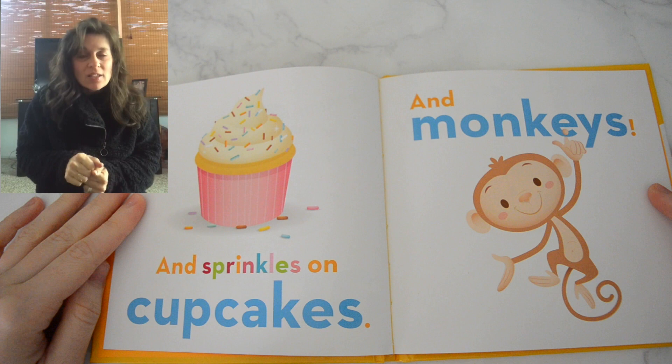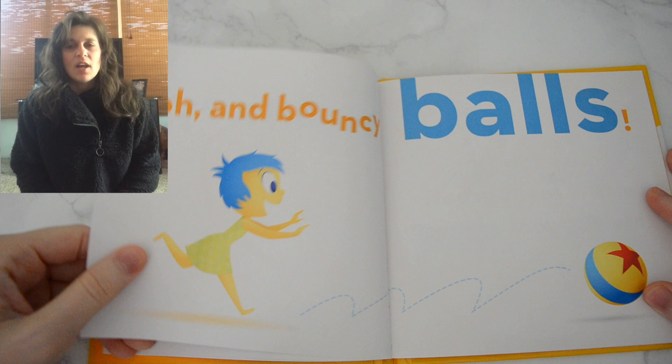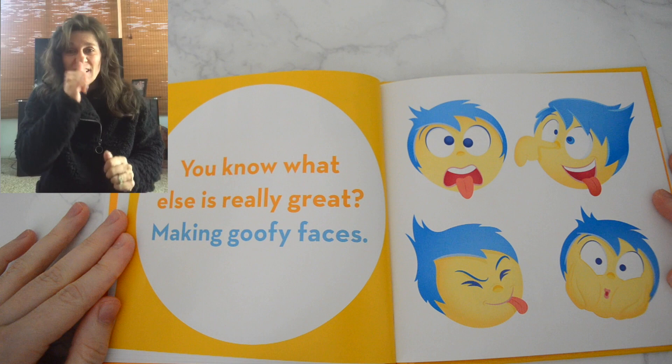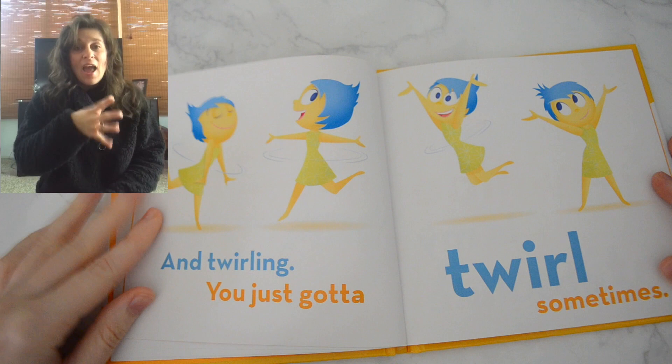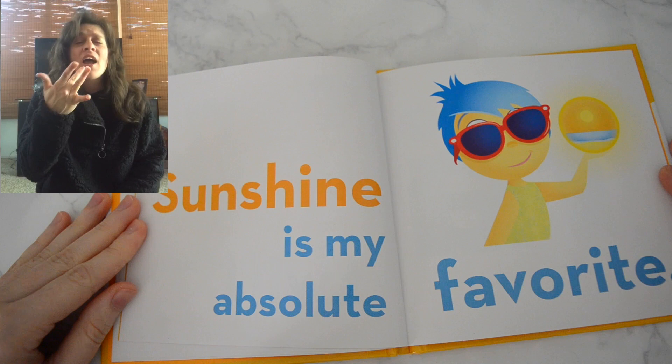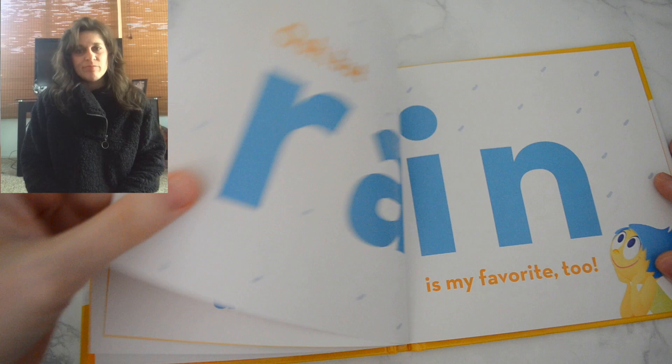And monkeys. And bouncy balls. You know what else is really great? Making goofy faces. And twirling — you just gotta twirl sometimes. Sunshine is my absolute favorite. But rain — it's my favorite, too.